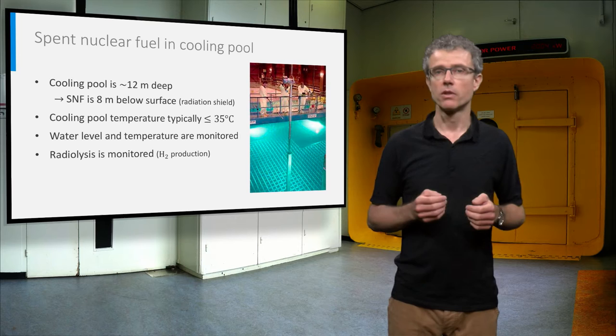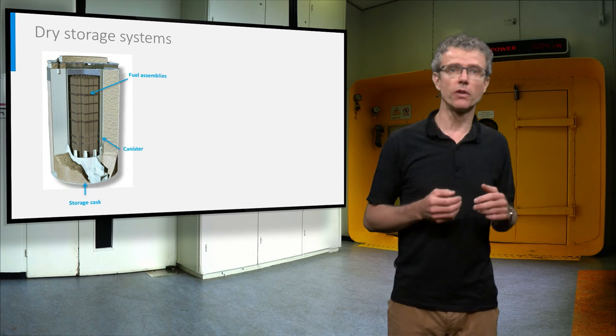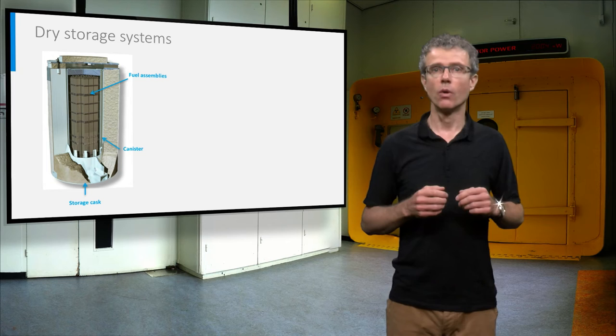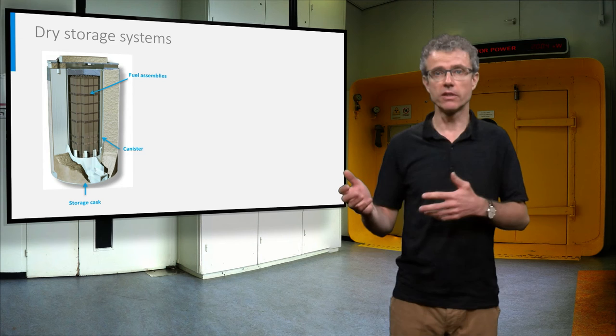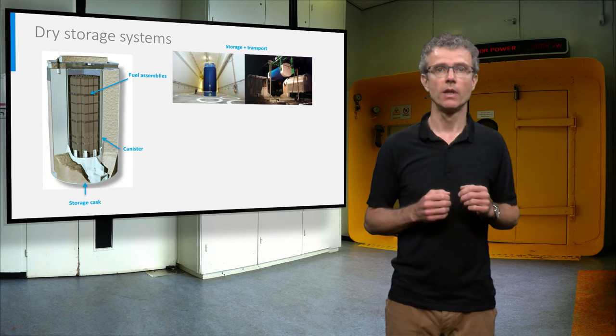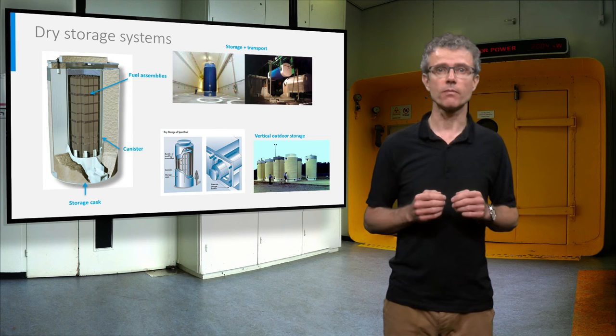Spent nuclear fuel normally remains in a cooling pool for several years. Some countries like Sweden and Slovakia keep spent nuclear fuel in such wet storage conditions. Other countries put the spent nuclear fuel after sufficient wet cooling in dry storage containers. Whole spent nuclear fuel assemblies are placed in a welded or bolted canister under inert atmosphere. The canister is placed in a storage cask, or in a transportation cask, or in a dual-purpose cask combining both purposes. Dry storage can be vertical or horizontal, can be outdoors or indoors, at the reactor site or at centralized locations.